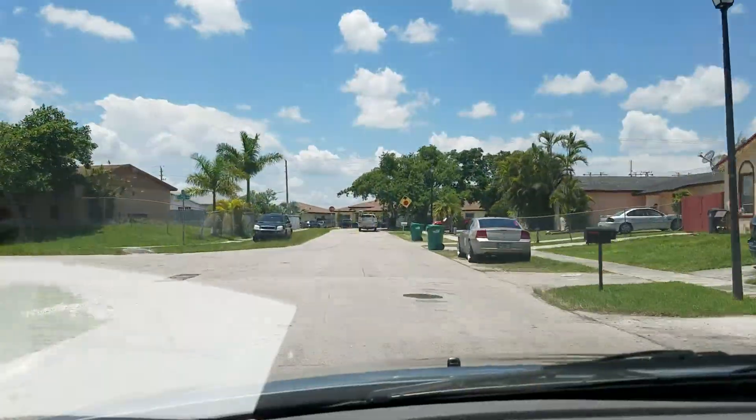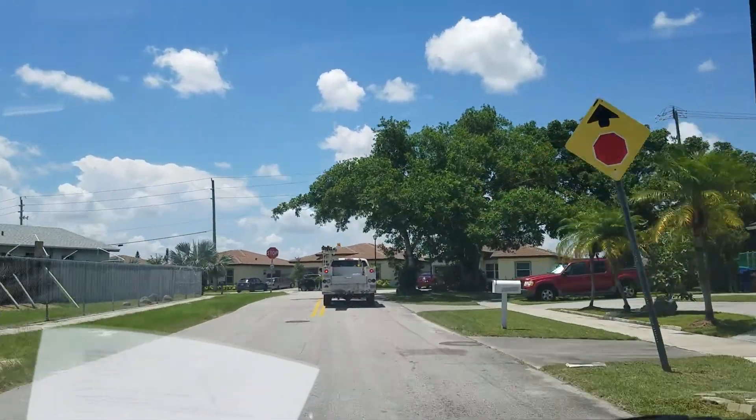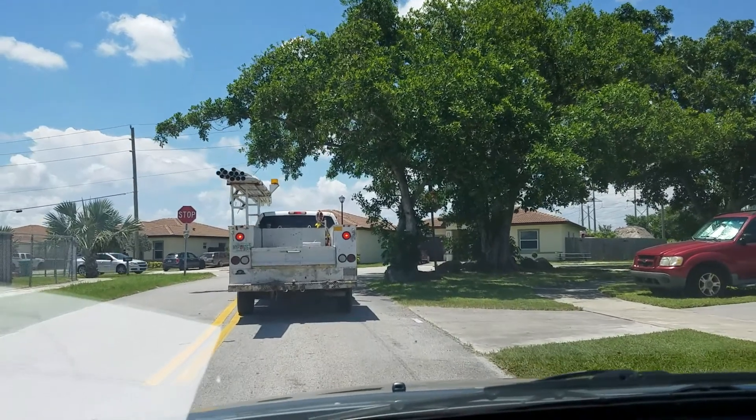Driving up to these homes here, I couldn't see what they sold for. But these were recently built. These three or four...